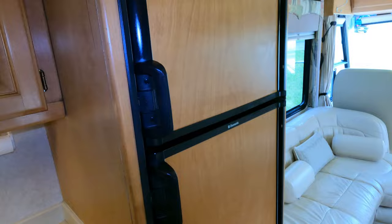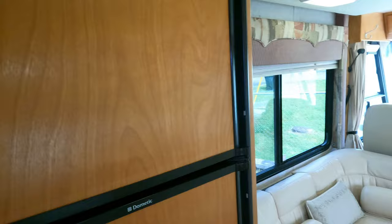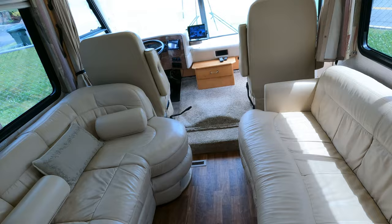The refrigerator I haven't had on long enough to get the temperature, but I can feel it starting to work — the freezer compartment is on, so all that's good. That's about an eight cubic foot unit, which is definitely a bigger refrigerator for a small motorhome.